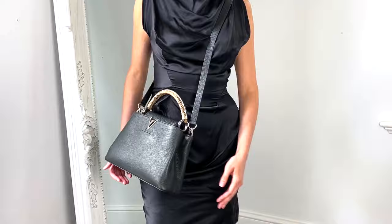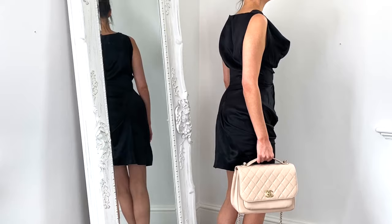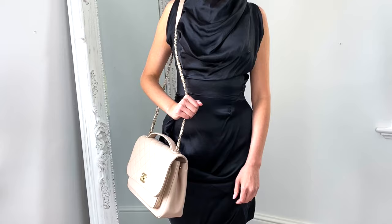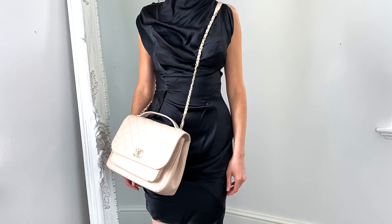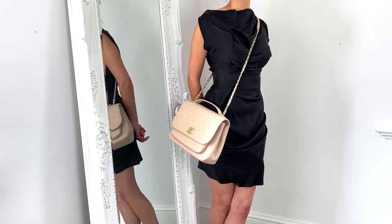Next up is the Chanel Business Affinity bag. I only have the large size to show today, but it's also available in small and medium, which are quite significantly smaller. I really love this bag because it has the classic Chanel look with the chain strap and quilted leather, but it also looks more modern with additional compartments. It can be worn perfectly with the chain cross body strap or held with the top handle. I love the pale pink beige for summer and black with gold hardware for winter evenings.